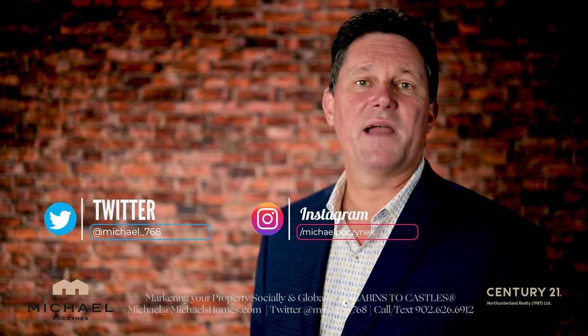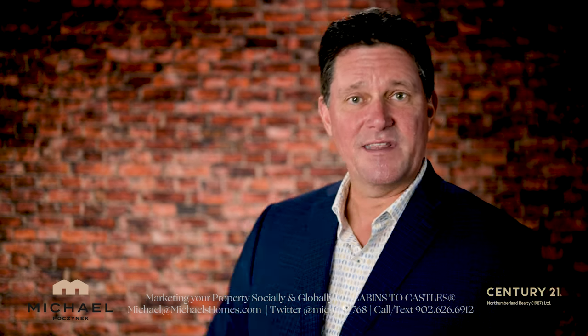Thanks for watching this video. Please subscribe to the channel and give the video a thumbs up. If you have any questions about Prince Edward Island real estate or PEI in general, put them in the comments below.